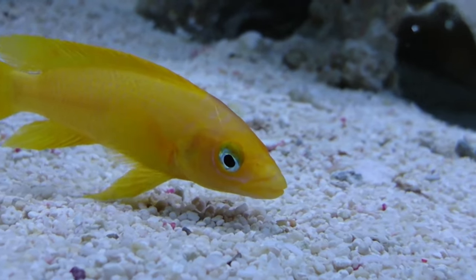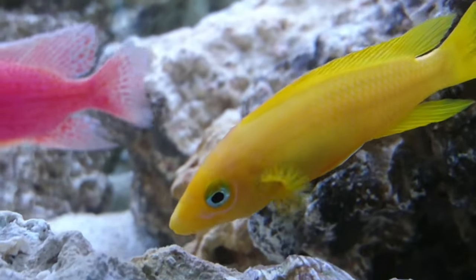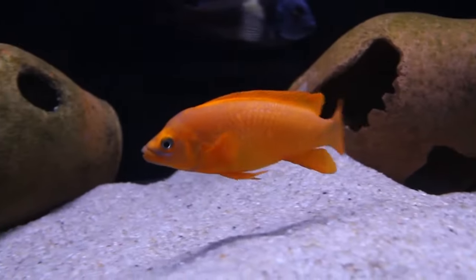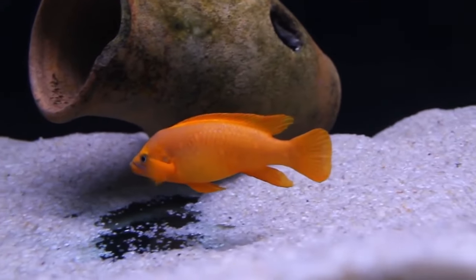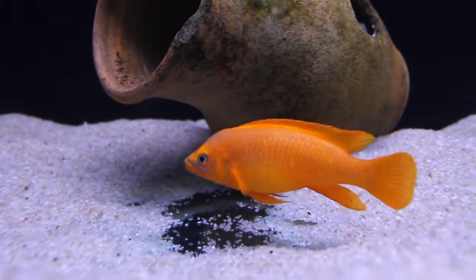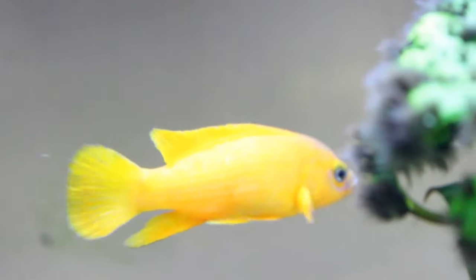Number 19: Lemon Cichlid. The Lemon Cichlid is a small, thin-bodied fish that radiates neon yellow. These little guys only get to be about 4 inches long and require a 20-gallon tank. But because they are a bit difficult when it comes to hardiness, they need to be dealt with by experienced caregivers. They are somewhat aggressive with other fish and need like fish around them.